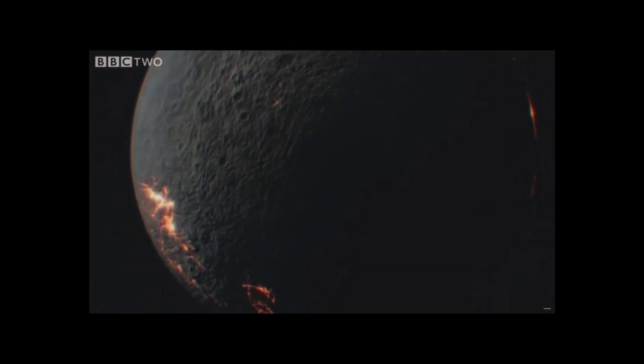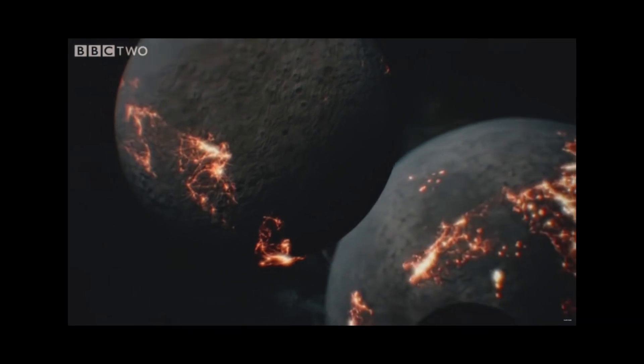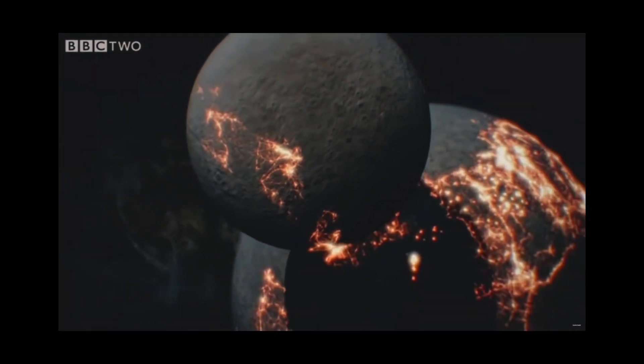Another planet the size of Mars drifted into the path of Earth — it was on a collision course.